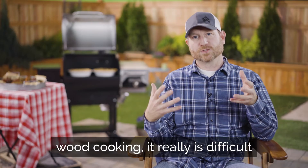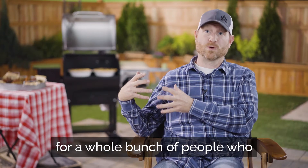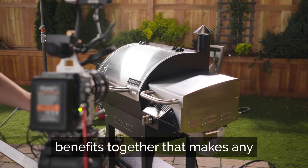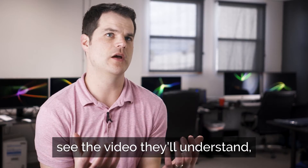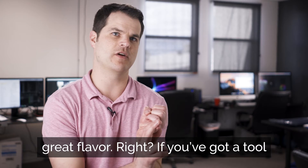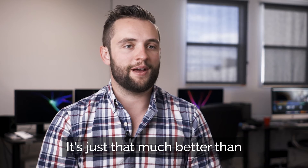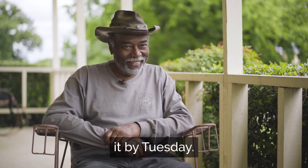Anybody who's done traditional wood cooking — it really is difficult. And this just makes it come to reality for a whole bunch of people who don't have 16 hours to spend babysitting a brisket. We feel like the Woodwind has brought those features and benefits together that makes any backyard chef really a professional chef. What we really hope is when people see the video, they'll understand you don't have to be a great chef to get great flavor if you've got a tool like the Woodwind. I'd say buy it — I don't think you can find anything better anywhere. It's just that much better than everything else out there.